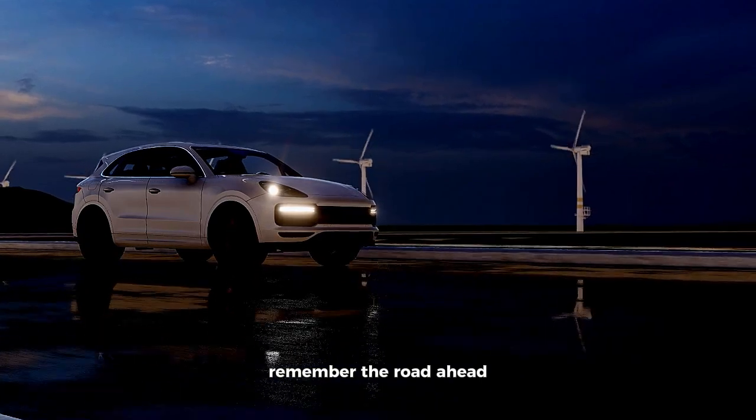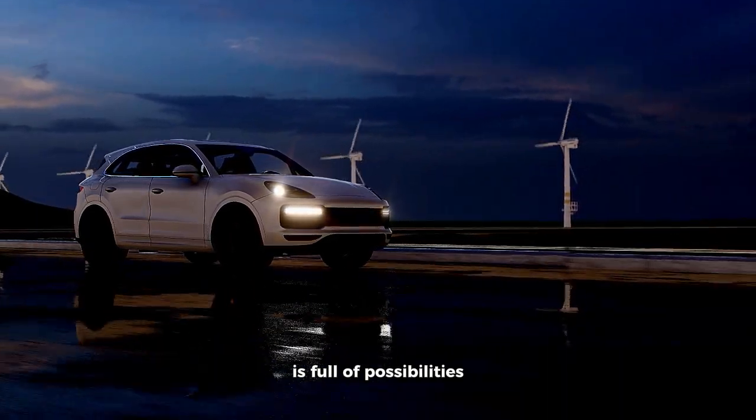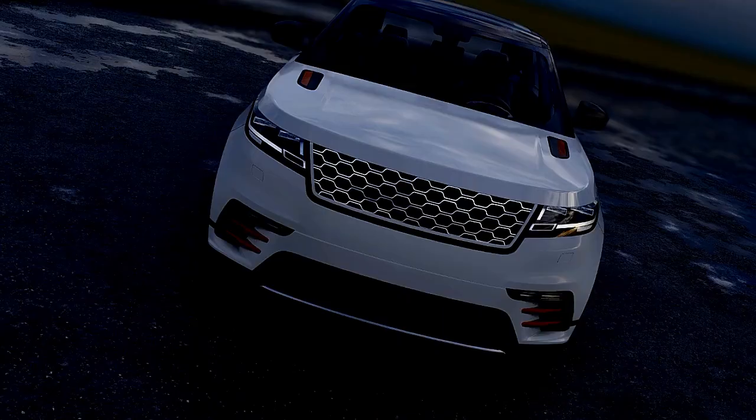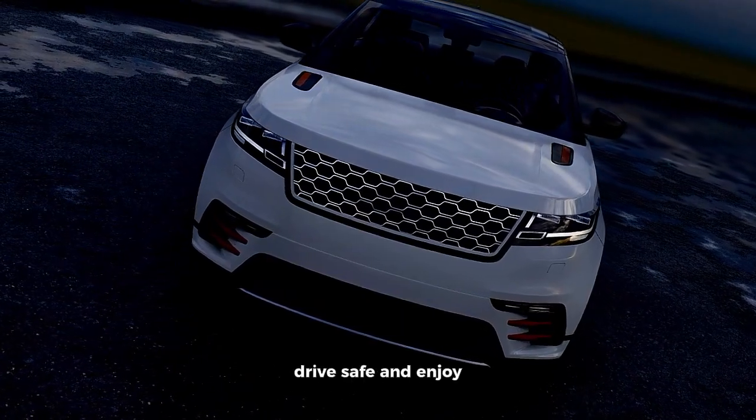Remember, the road ahead is full of possibilities, and your perfect small SUV might just be waiting for you to discover it. Until next time, drive safe and enjoy the journey.